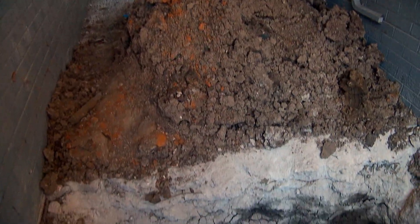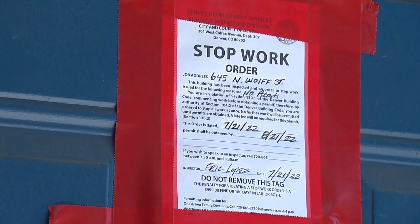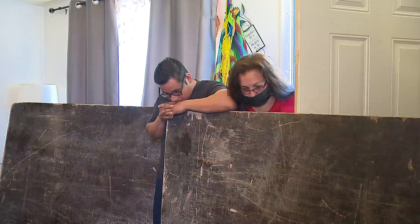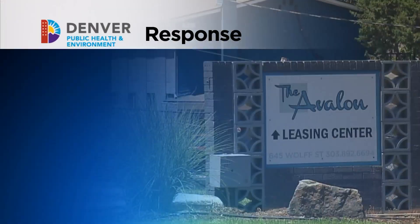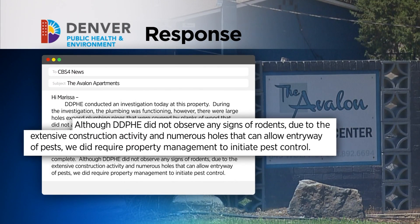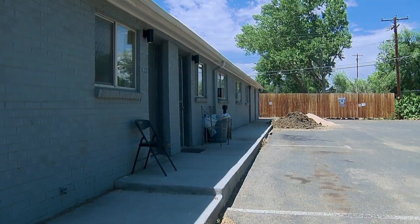Those concerns prompted the city and county of Denver to investigate, leading them to issue a stop work order on Thursday for not having proper permits. The city's Department of Public Health and Environment was also called in to investigate the rat infestation and other concerns. While DDPHE didn't find any signs of rodents on Friday, they are requiring management to initiate pest control. Myself and my neighbors feel really unimpressed by how management has handled this.